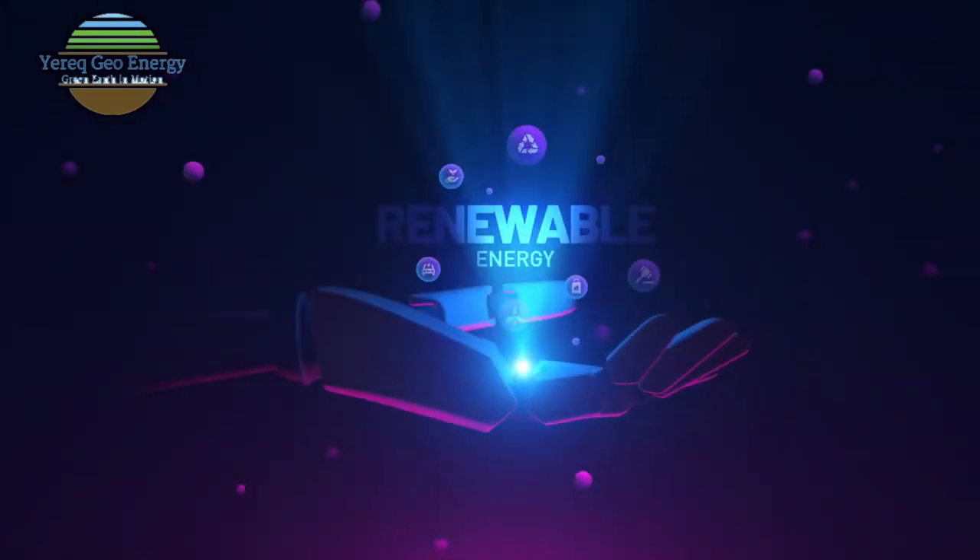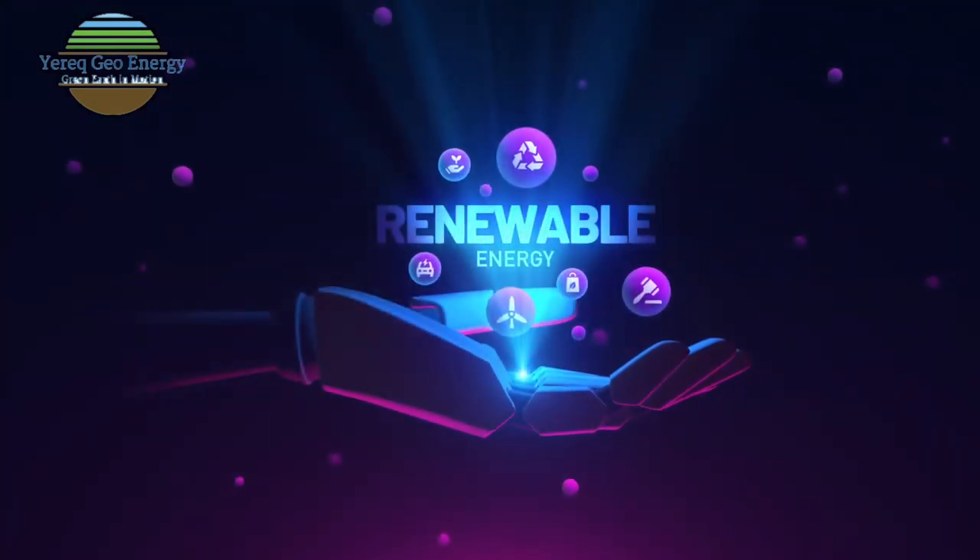It's finally here. Today, the Yerrick GeoEnergy pre-launch promotion. As a green energy company, YGE is dedicated to the renewable energy marketplace.